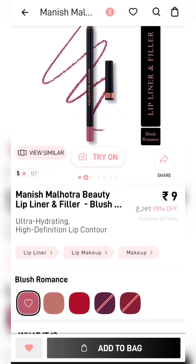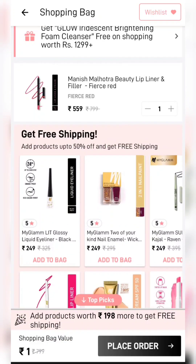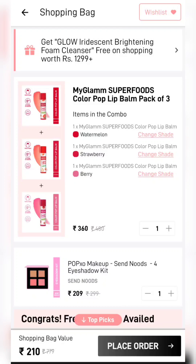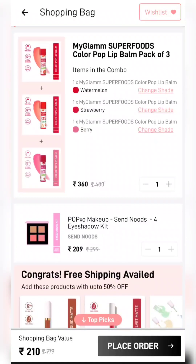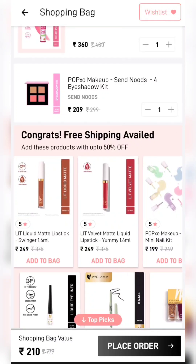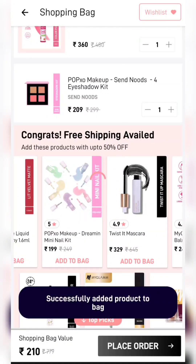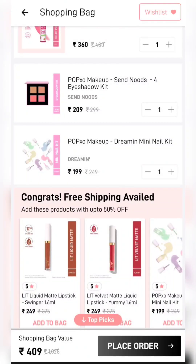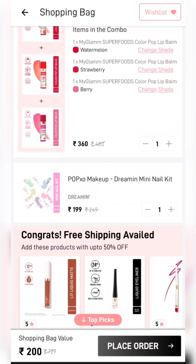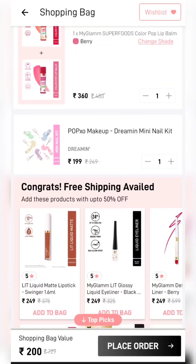The next one — Manish Manotra lip liner — you will get it for ₹9. Add to Cart and add some products to reach ₹198 to avoid shipping charges. You will get 3 lip balms; I have added products to get to ₹210 — so you get these 4 products for just ₹210. If you don't have eyeshadows, I have added to make it exactly ₹199 to ₹200. Again, 3 lip balms and 3 nail paints — this is the best deal.